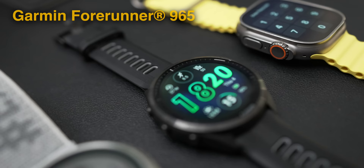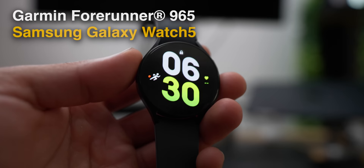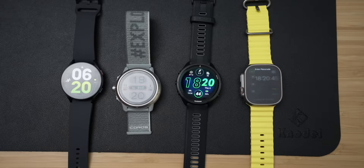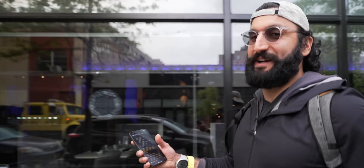I'm wearing the Garmin Forerunner 965, the Samsung Galaxy Watch 5, the Apex 2 Pro, and the Apple Watch Ultra — watches that are pretty good or amazing for running. We're going to find out today.